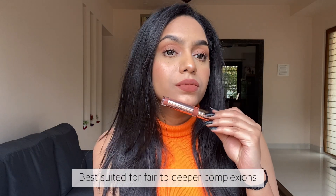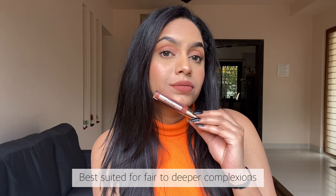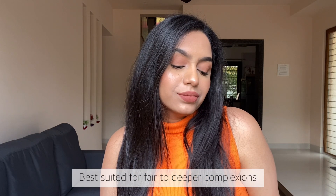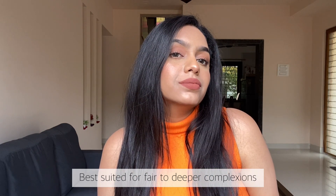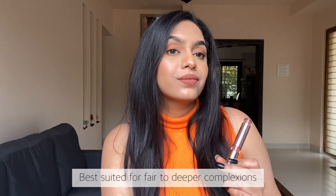But if you are someone who is used to wearing liquid lipsticks you will barely feel it, and you can always use a lip balm before applying. It's a very beautiful shade but I feel it will personally look best on medium to dusky skin tones and even fair skin tones for that matter.